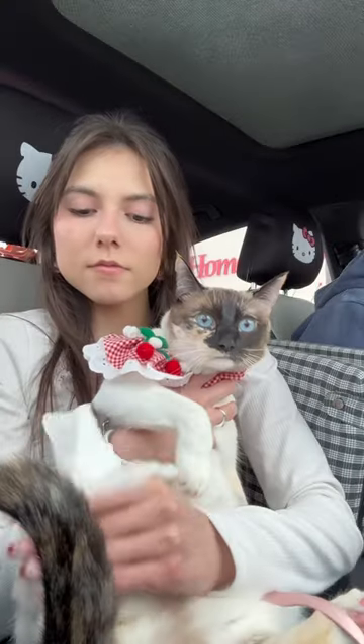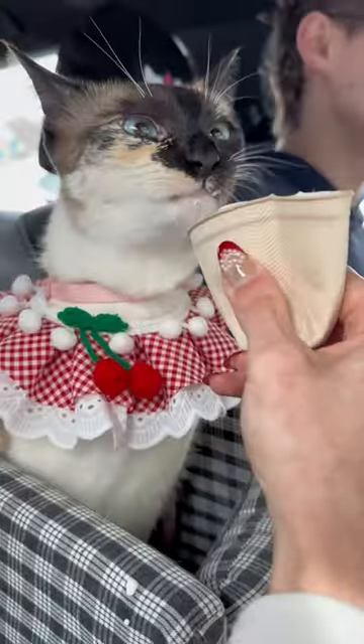Once we were done, I cleaned off her paws because she was walking on the floor, and then I gave her her whipped cream.